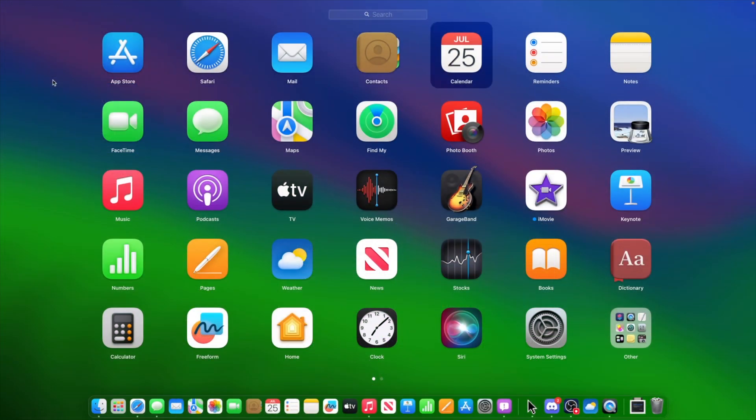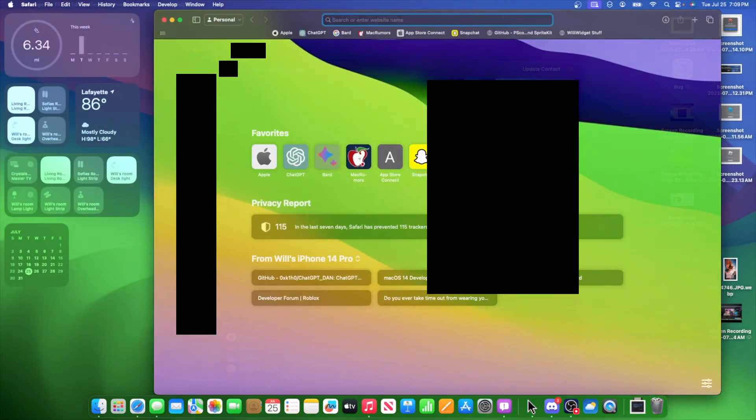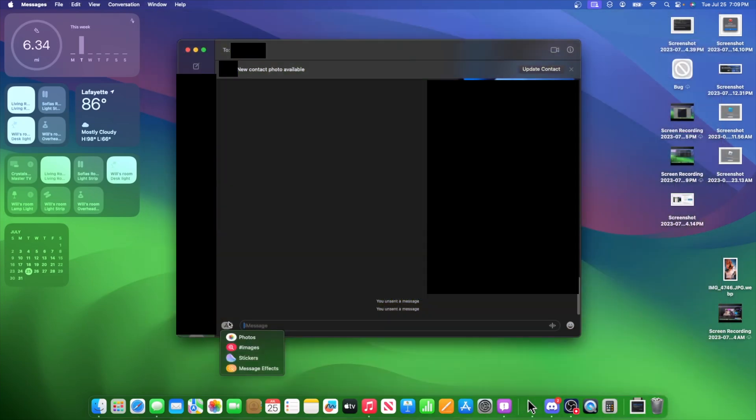There's also a little bug fix with Launchpad. Before, if you used the arrow keys it would open up every single app you hovered over — whereas now you have to press the Enter key to open an app. Another bug fix is inside the Messages app: the stickers button is finally fixed. It used to be very huge and weird, but it's been fixed.